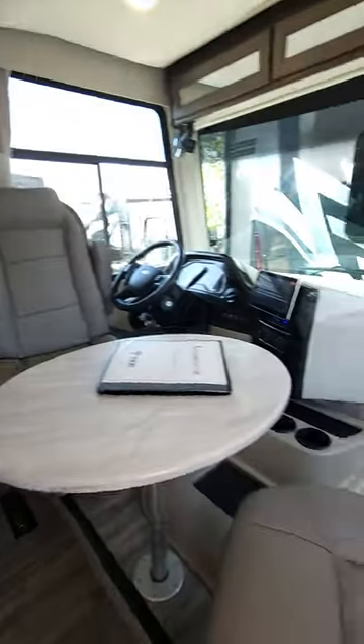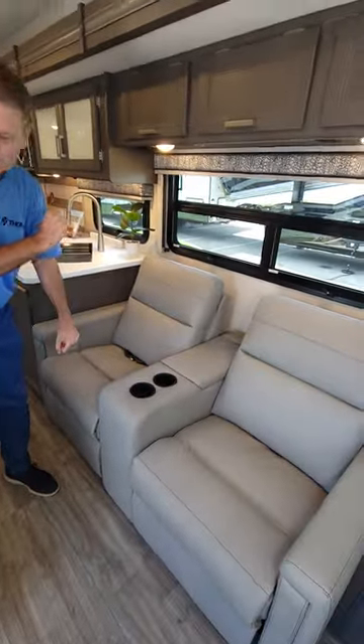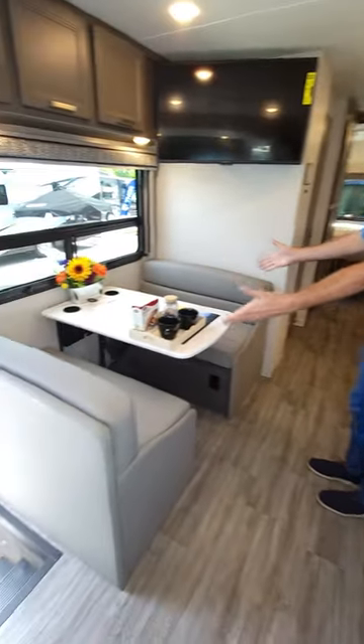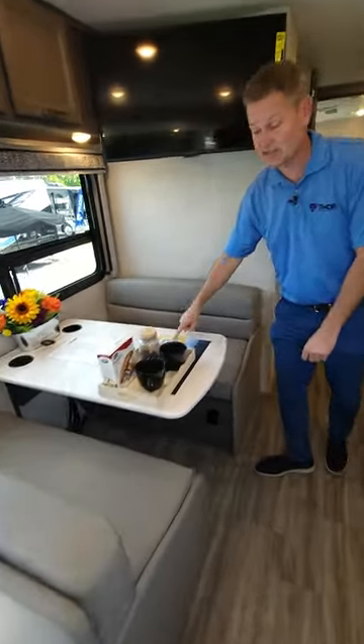I love the decor in here — I like the light gray. Passenger and captain's seat swivel. You have reclining theater seating right here. Campside dinette — a lot of people love the campsite dinette. This makes into a bed, so you have sleeping here.